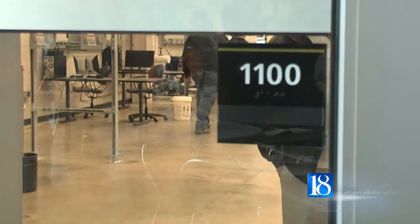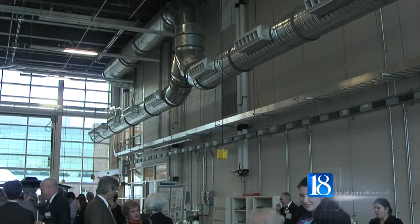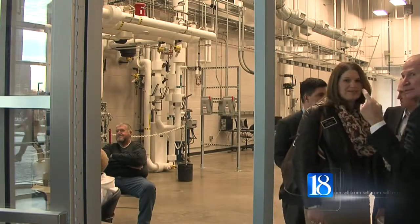According to a federal agency report, buildings are responsible for 40 percent of the nation's energy use, and lost productivity caused by poor indoor environments is estimated at $200 billion a year in the U.S.